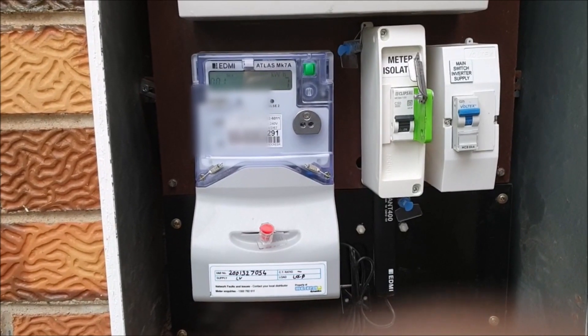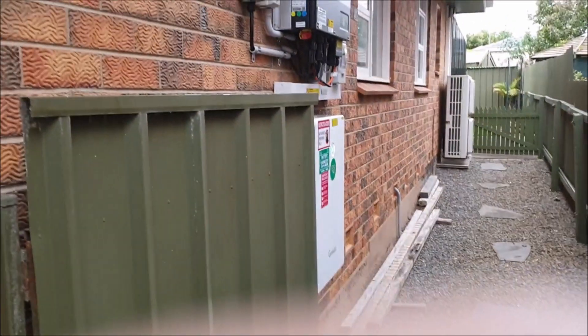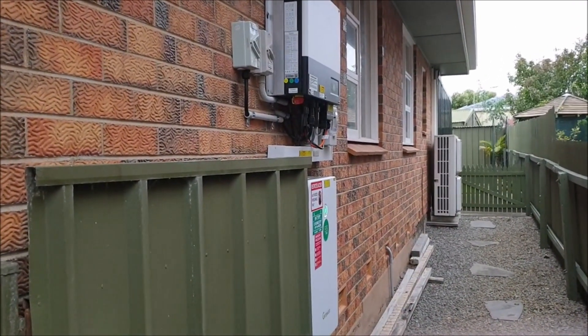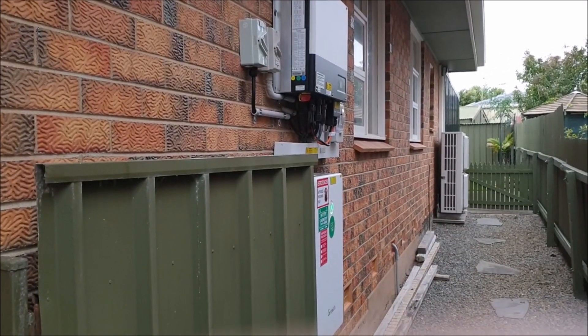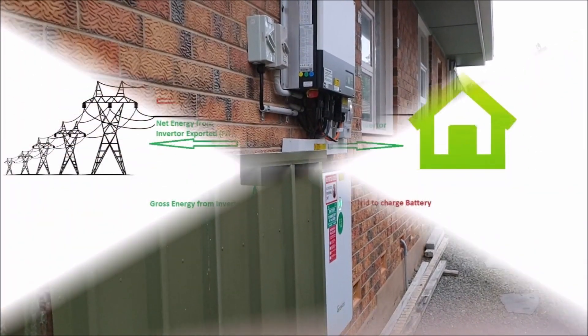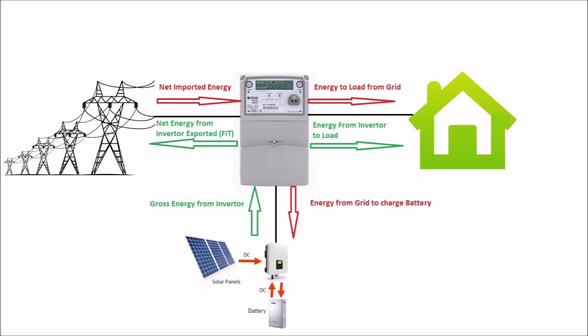If you have one of these new smart meters and a solar photovoltaic system installed, you might be getting incorrectly metered. In this video, I'll show you why this could be occurring.